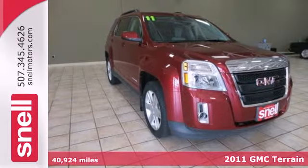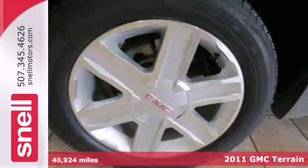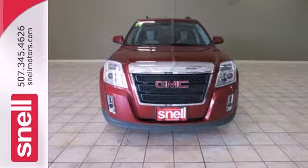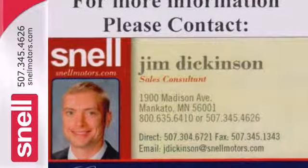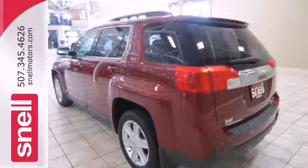Here's a 2011 GMC Terrain. Sleek, stylish, and silky smooth, it's packed with standard features, including OnStar Telecommunications, air conditioning, a six-speed shiftable automatic transmission, a tire pressure monitor, four-wheel anti-lock brakes, a post-collision safety system, and alloy wheels.